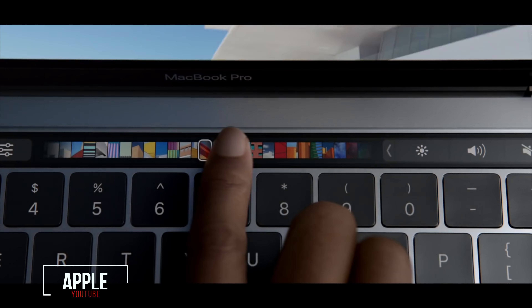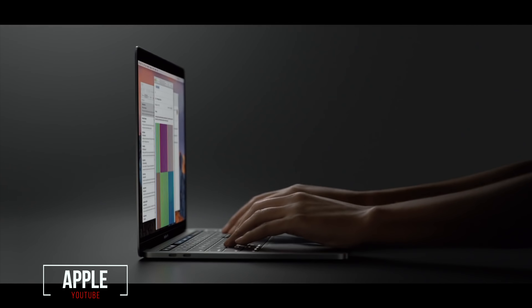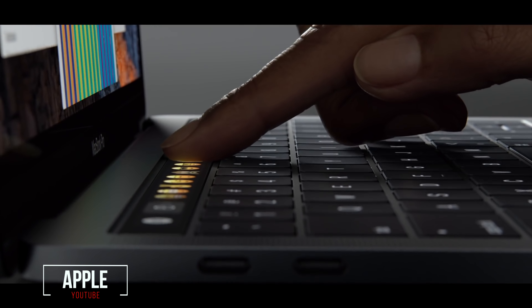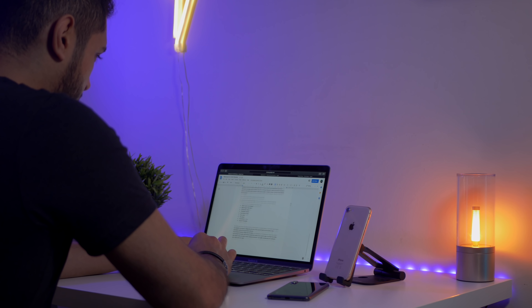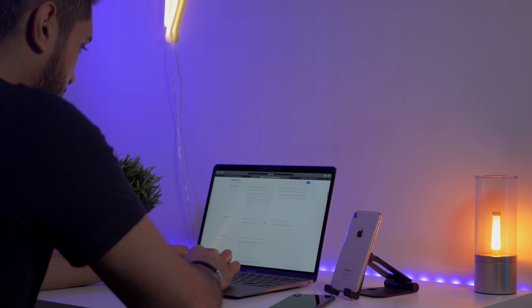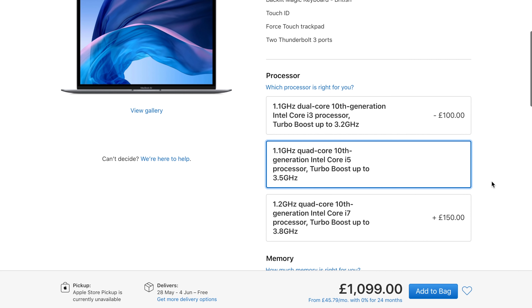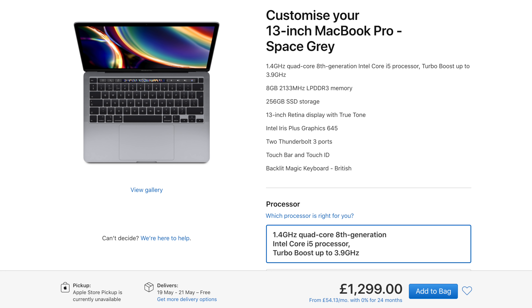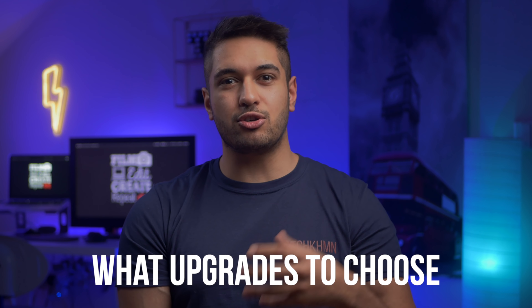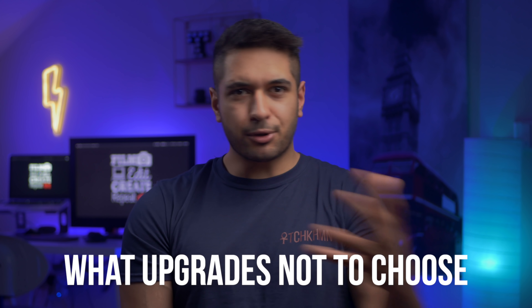I'll try to cover all the bases here, and this is based on my experience with the 2019 MacBook Pro, which is basically the same as the MacBook Pro 2020 but obviously with the 2020 having a better keyboard and double the storage. I also have the MacBook Air 2020, the i5 model specifically. The models I'll be talking about are the base MacBook Air with the i5 processor upgrade and the base MacBook Pro, as they're closely priced and these are the models you've been asking me to compare.